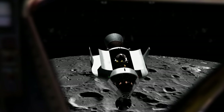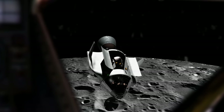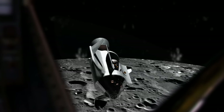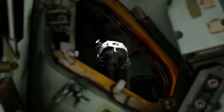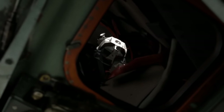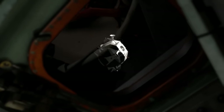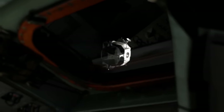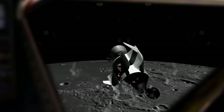We're at 177 hours 46 minutes ground elapsed time. Standing by as Orion and Casper go through their final paces before docking. Ken Mattingly aboard Casper doing a 360 degree roll per the flight plan.